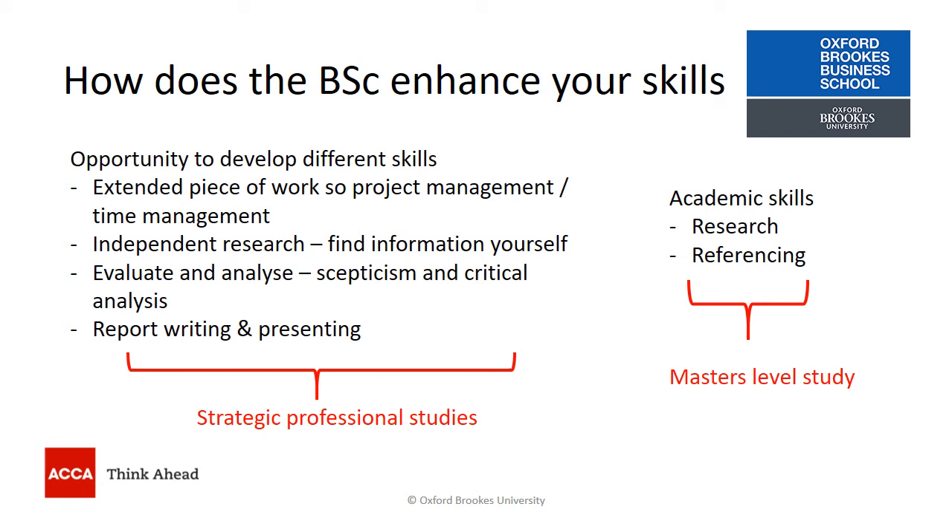In terms of academic skills, the ability to undertake independent research and the academic skill of referencing might be useful if you're considering masters-level study further in your career.